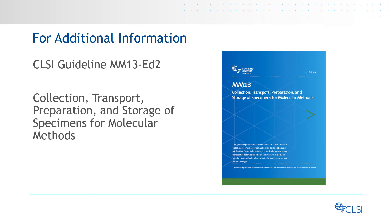For additional information, please see the MM13 document. CLSI appreciates your interest in our standards and guidelines, and thanks you for viewing this presentation.